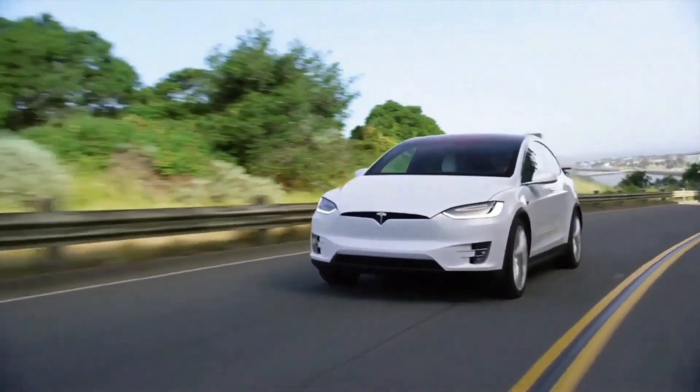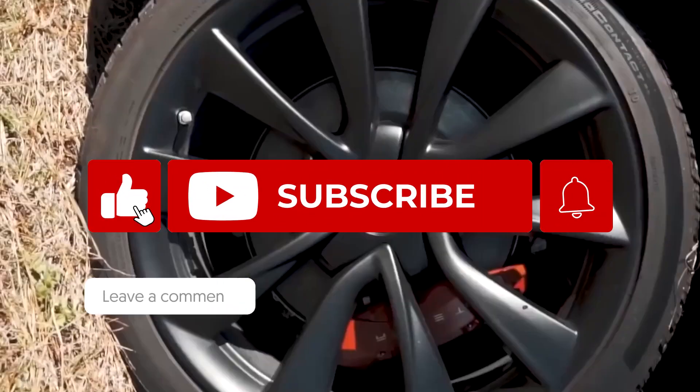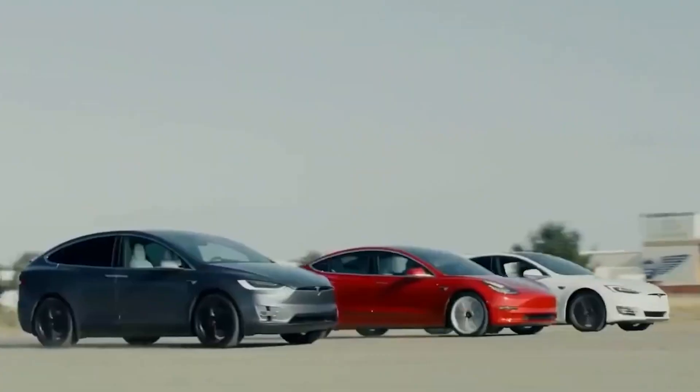There's no official statement from Tesla on these upgrades, but we'll undoubtedly learn more in the coming weeks. Let us know in the comments below! If you found this video interesting, be sure to hit the like button and stay tuned! See you again with another exciting video — until then, goodbye!